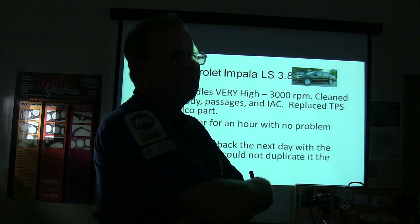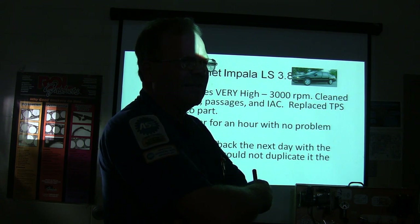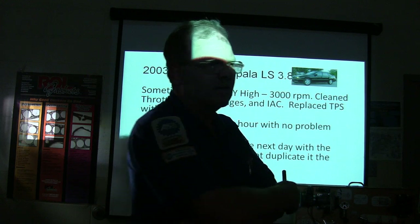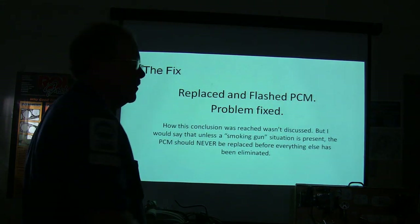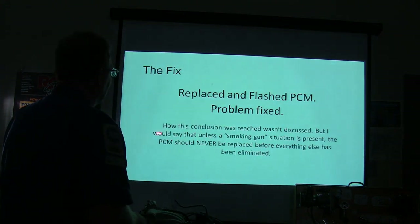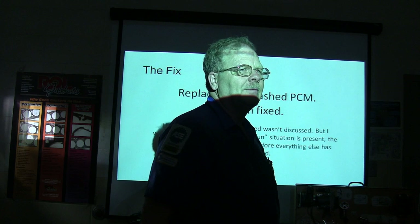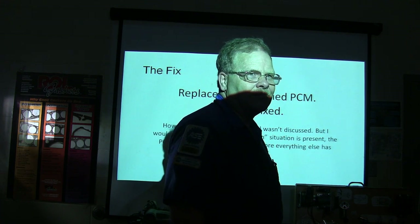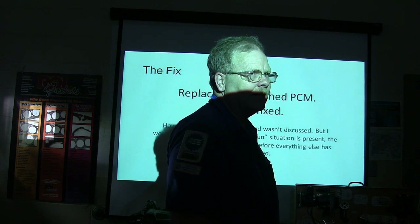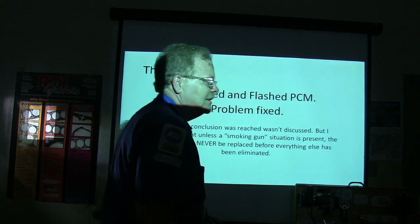This is a sometimes thing — sometimes it idles really high. Somebody suggested checking for a vacuum leak, but would a vacuum leak come and go all by itself? Replace and flash the PCM — problem fixed. How this conclusion was reached wasn't fully discussed, but they eliminated everything else. Unless a smoking gun situation is present, a PCM should never be replaced before everything else has been eliminated. Too many times people just throw a black box at it — and if you're paying $600, $800, $1,000 for it and that doesn't fix it, someone's going to feel bad because the parts department typically won't take it back.